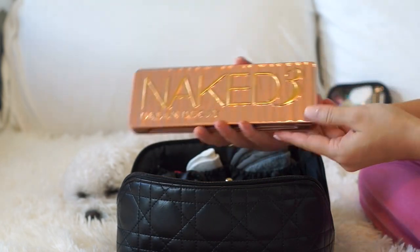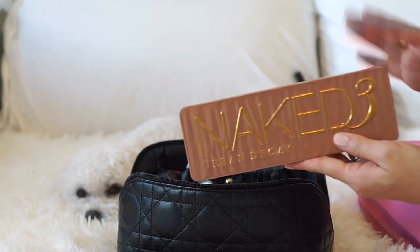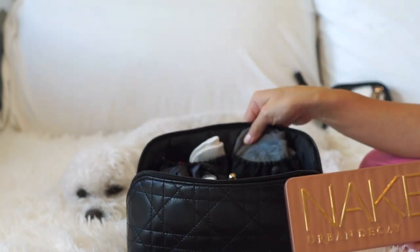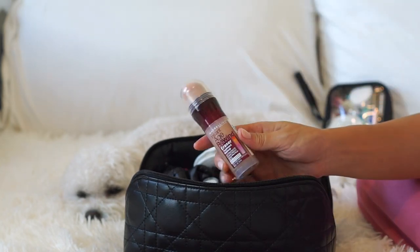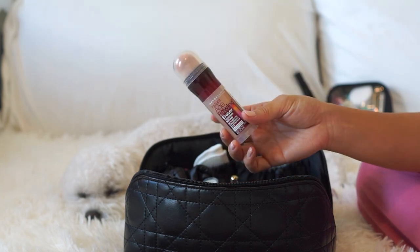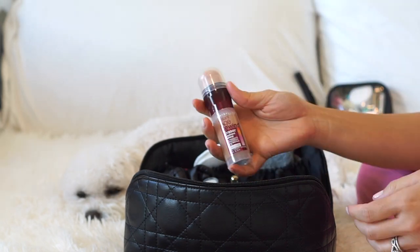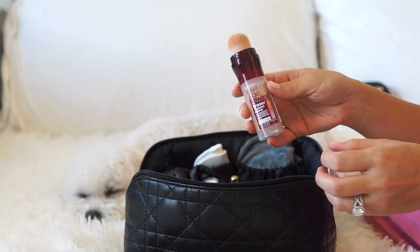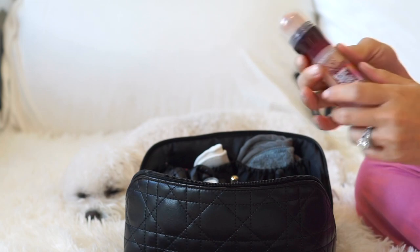Next is my favorite eyeshadow — the Naked 3 compact. I love these colors, they're absolutely beautiful. I always travel with this but also use it at home — I just keep it in here and don't need to unpack it. I recently got the Maybelline Age Rewind foundation and I actually really like it. It's so easy to put on — you just twist it and apply. I'm all about ease, especially when you're traveling and tired in the morning. I twist a very little amount and blend it with a brush.